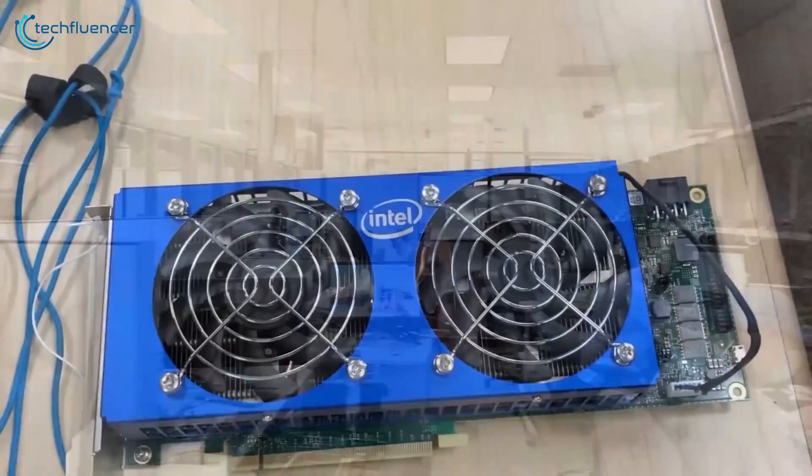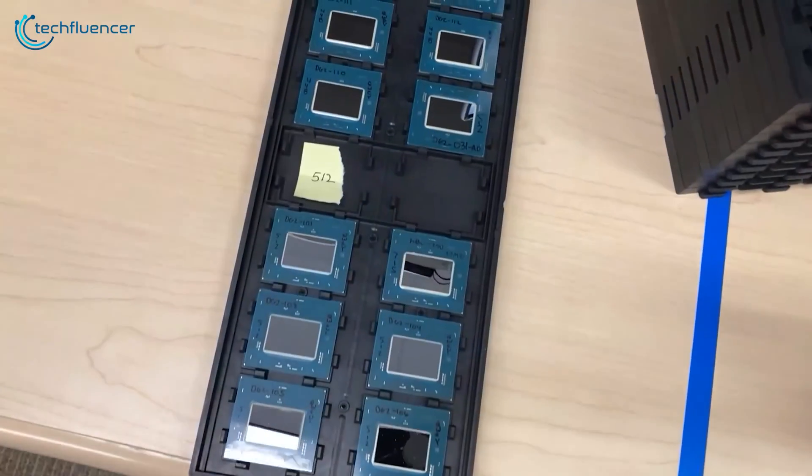In our video today, we're going to dive deep into the idea, and talk specs, price, and when we can expect to get our hands on it. So, without further ado, let's begin.